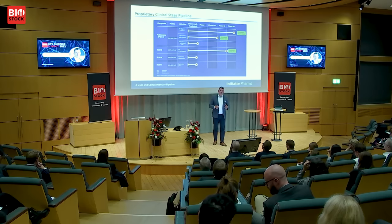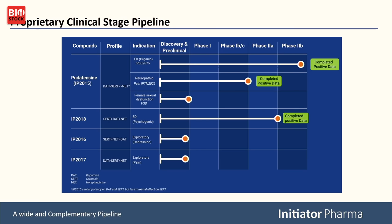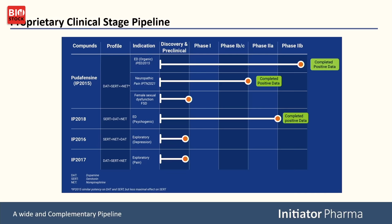Our pipeline consists of multiple drug candidates. Today I will focus on Pudafencin, previously called IP 2015, and also look into IP 2018. These are molecules that bind to a reuptake transporter of monoamines in the brain. As you can see under the profile, they have a preference for some of the transporters — there are many transporter molecules out there, but they all have unique profiles. IP 2015 is very unique, as we have also shown in the clinic from a safety point of view.